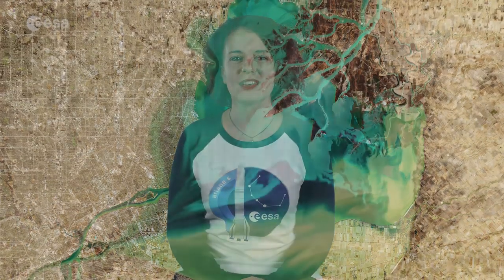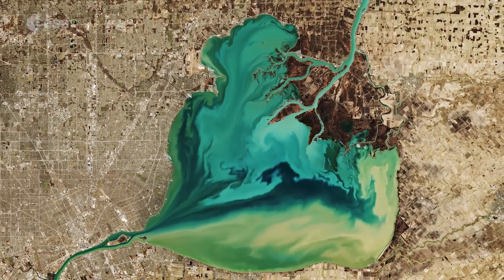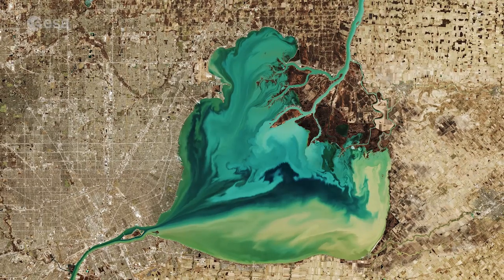Hi, I'm Romina Percy from ESA Web TV Studios and welcome back to Earth from Space. Today, the Copernicus Sentinel-2 mission takes us over Lake St. Clair. The lake sits on the border between Canada to the east and the U.S. to the west.